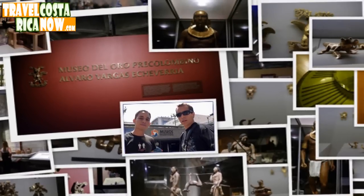Hey guys, welcome to Costa Rica. I'm D'Angelo. I'm Michael Allen from TravelCostaRicaNow.com. And today we're in San Jose, Costa Rica, touring the downtown area of San Jose.